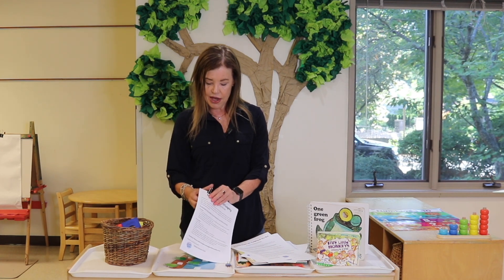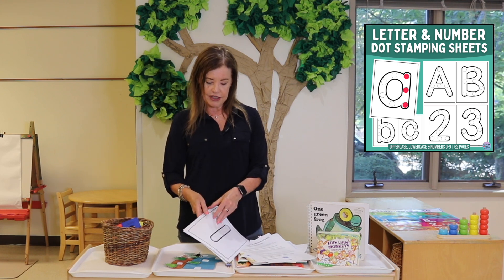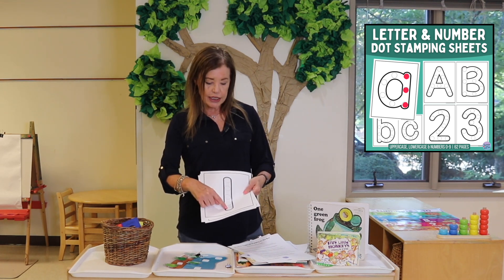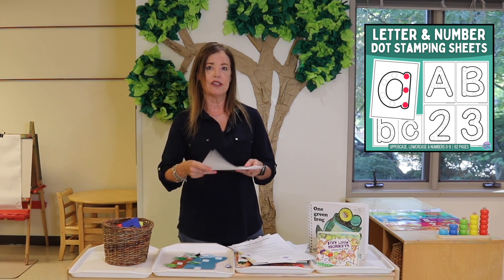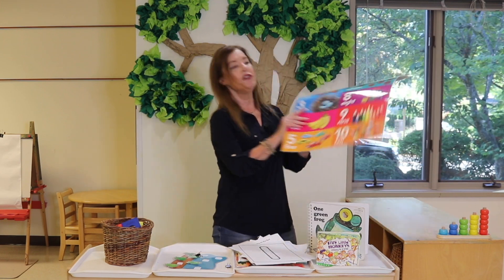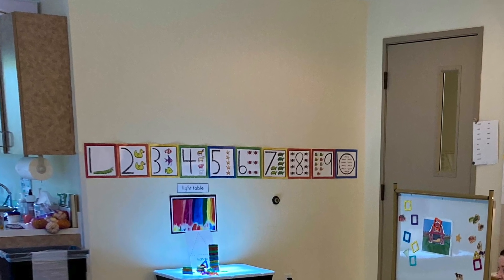Another Teachers Pay Teachers packet — which works not just for circle time but also as a great table activity — features different numbers with dots. You can use these with dot markers, circle stickers, or watercolor paint. I've had children do watercolor on them, cut them out, and we hang them in the classroom from one to ten — so it's a number line they helped create. If you have number posters, you could display those too. I have little cards in numerical order near our circle time area, and I'll walk over and we'll count one to ten using those.